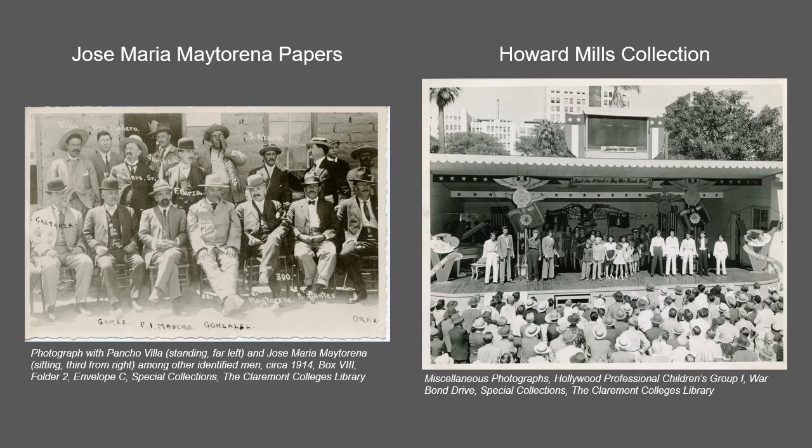The Jose Maria Maitrena papers documenting General Maitrena's role in the 1910 revolution in Mexico include correspondence, photographs, newspaper clippings, and personal accounts.